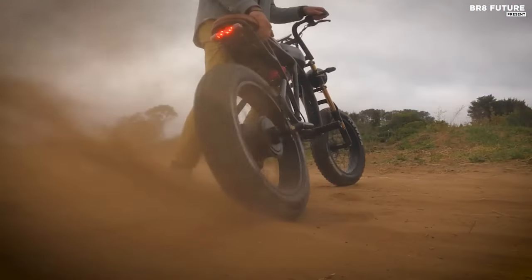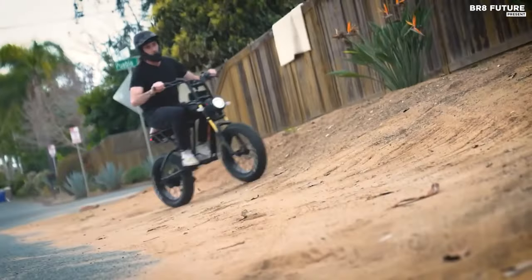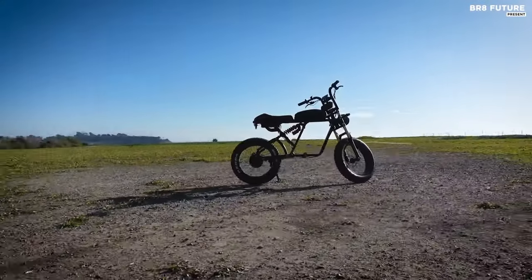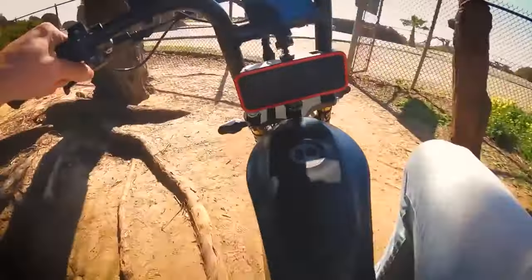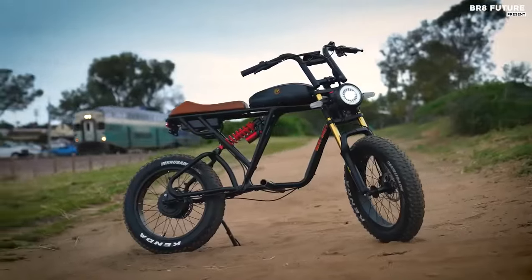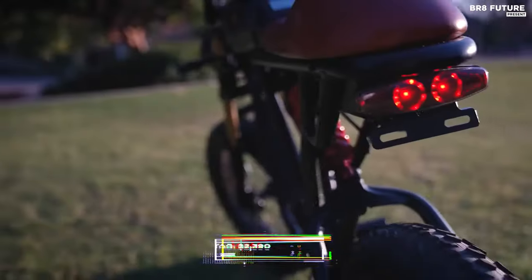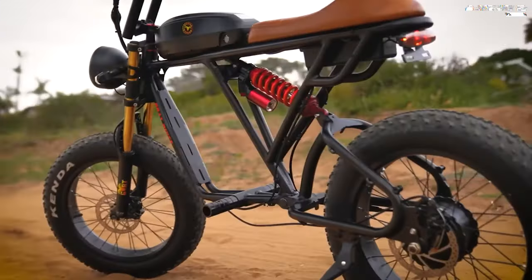Equipped with a 50A controller and full-twist throttle, riders have precise control over their journey. The Shimano 7-speed transmission ensures smooth transitions, while the 60V 25AH 17-string battery comprising Samsung battery cells provides a remarkable range of 56 miles in pedal-assist mode or 37 miles in all-electric mode. At a competitive price of $23.90 USD, the Motor Goat offers exceptional value for riders seeking an electrifying and dependable mode of transportation.